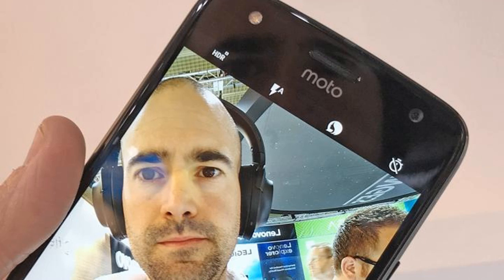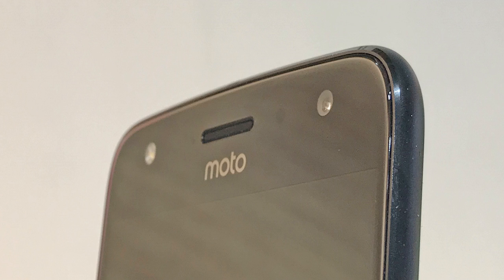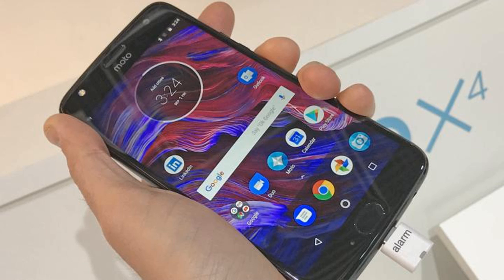This water-resistant phone is made from metal and glass, packs a dual lens camera on the rear and boasts the kind of features we usually only see on more expensive handsets, including Bluetooth 5.0 support. We've already had a play with the Moto X4 out at IFA and here are our hands-on impressions.